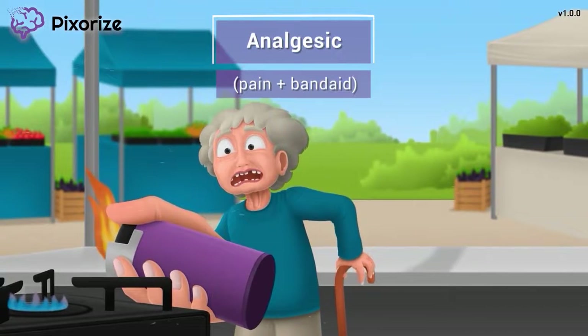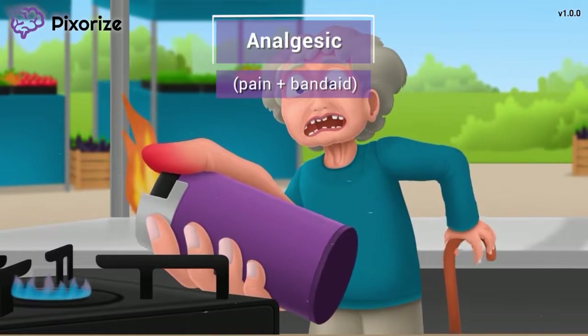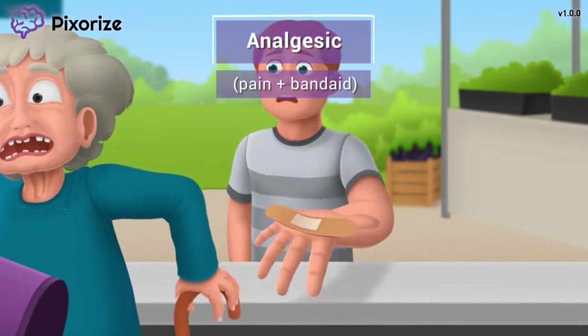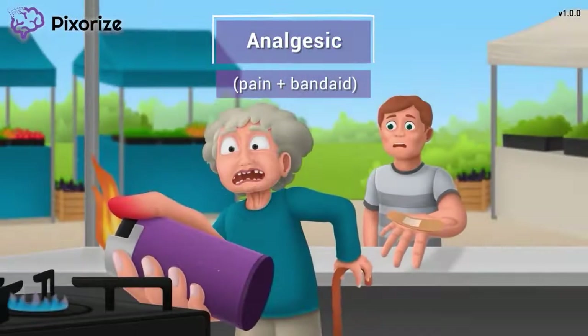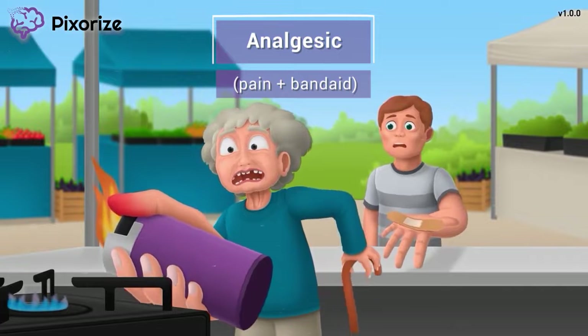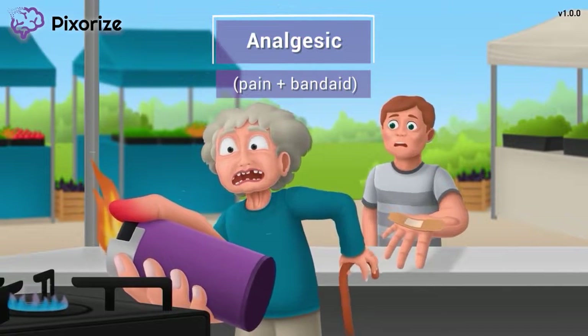Something startled the woman while she was using the lighter, and she accidentally burned her finger. Luckily, a customer has a Band-Aid handy. This painful burn, along with the Band-Aid, represents how lidocaine is an analgesic, meaning it relieves pain. Because a burn is painful, and you put Band-Aids over painful things like burns.